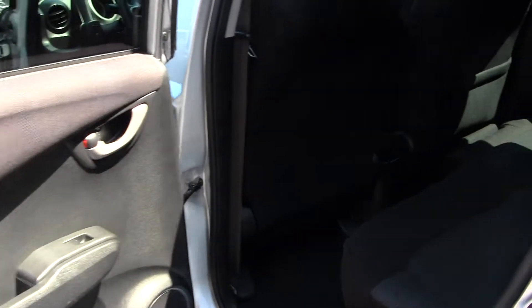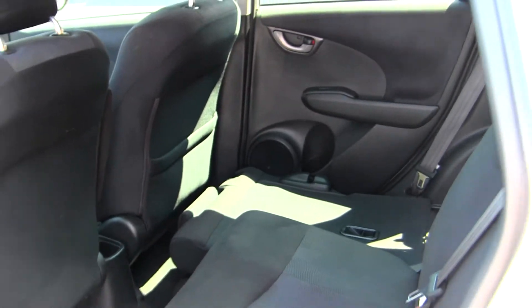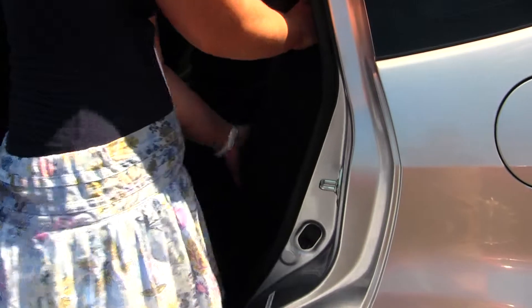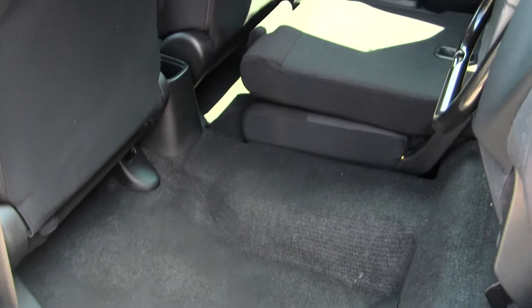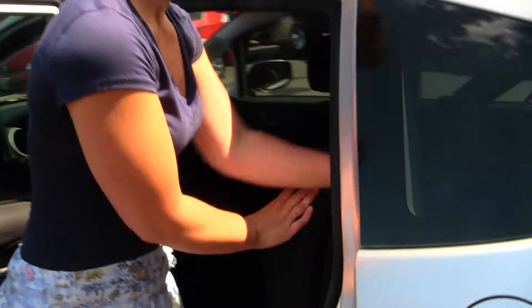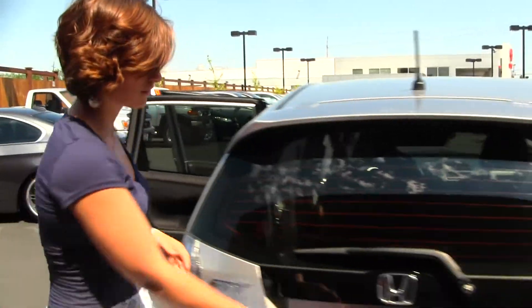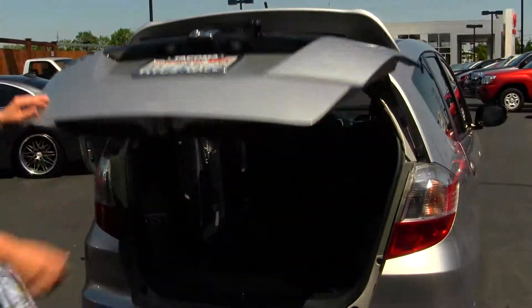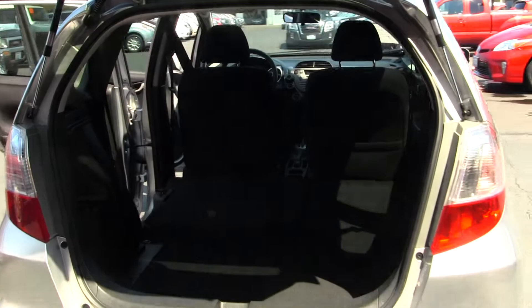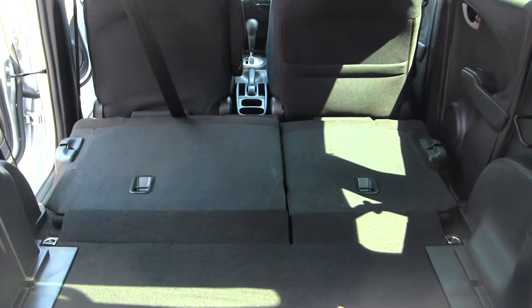The back seat does fit three adults easily. It does fold up for plenty of under cargo space, and also folds down flat as well. As you can see, plenty of cargo space for a compact car.